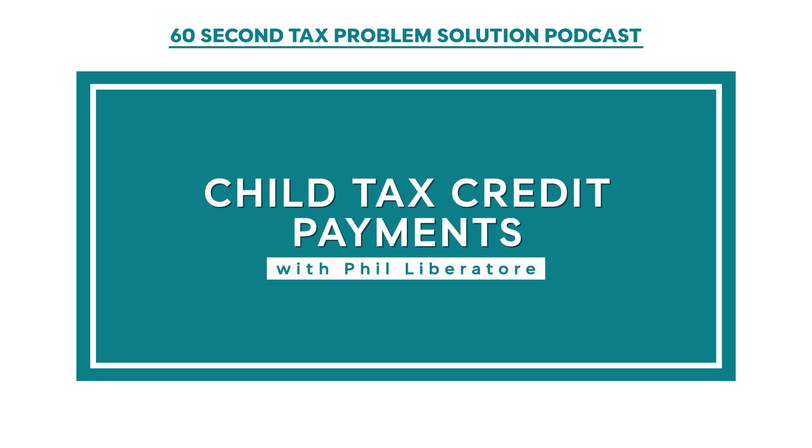Child Tax Credit Payments. On July 15th, the IRS began sending out monthly child tax credit payments to those who qualify. You may have received a letter if they have determined you qualify for payments. Many people are still unsure of how it works, so I'll break it down for you in this video.